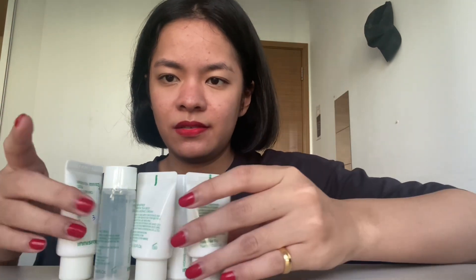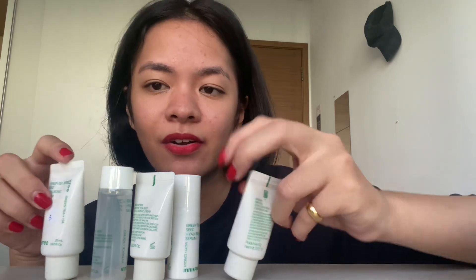I definitely love their sunscreen because it doesn't leave any white cast. I love this — I think my whole life I've used sunscreen and this is so far my favorite. I'm taking my skincare more seriously this year. I got these minis as a free gift, so I don't have to worry about going on vacation without my skincare and having to bring the big bottles.